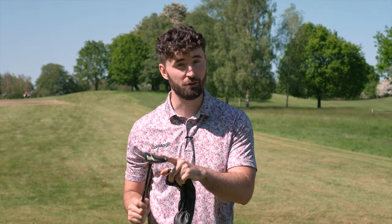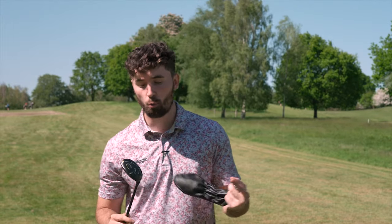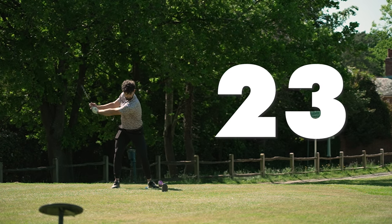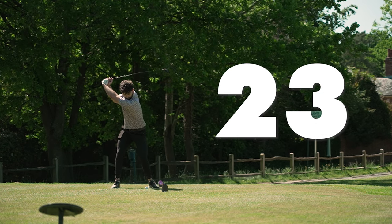This is a 7-wood. Some of you may know about it, some of you may love it. Today we're going to find out if this should go straight in your bag. Ranging from 20 to 23 degrees in loft, the 7-wood could be the secret weapon in your bag.